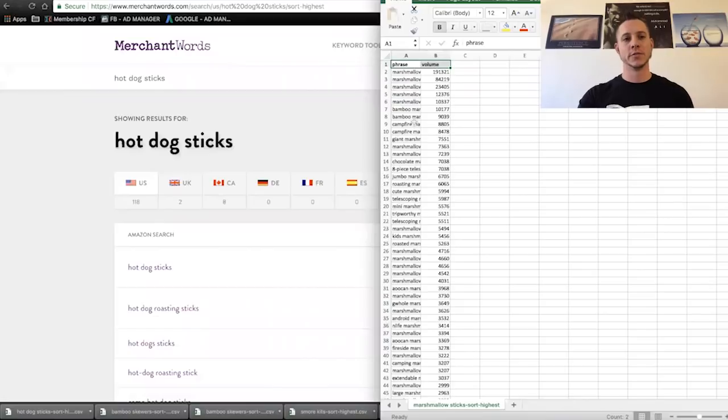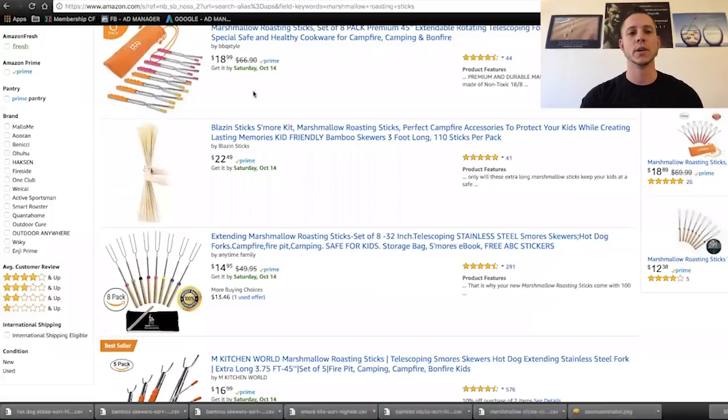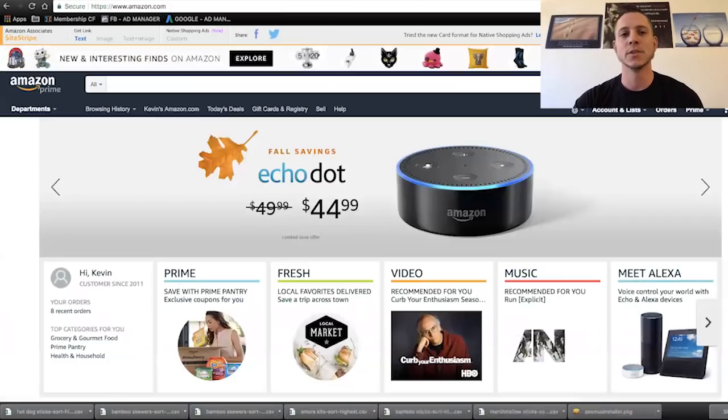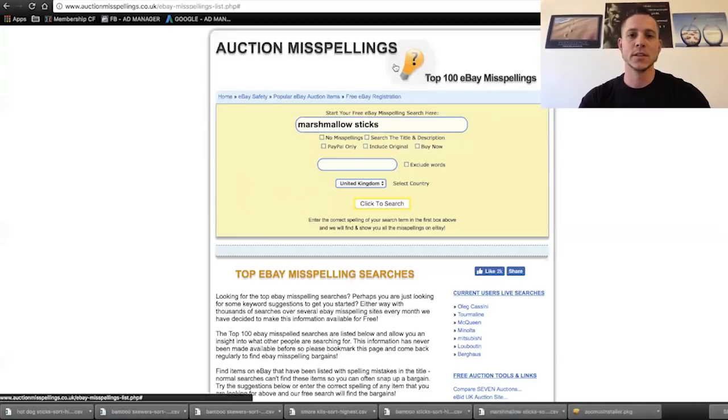So this is the master keyword list from Merchant Words. Before we go into how we're actually going to manipulate this data, I'd like to show a couple more tricks for keyword research. We're going to call this tab 'MW' and open up a new tab to go into a little tool in AMS. AMS — for those of you who don't know — is Amazon Marketing Services. It's kind of Amazon PPC, except a little bit more souped up. But actually, before we go to AMS, I do want to show one more thing.